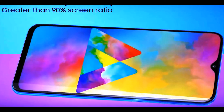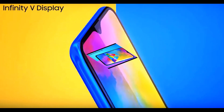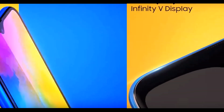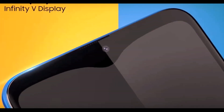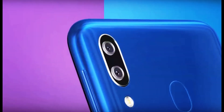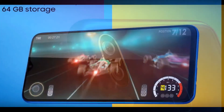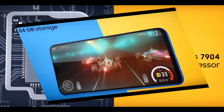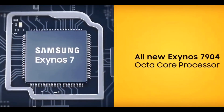The Galaxy A30 and A50 in India were priced at $240 and $280, but the European price for the A50 is significantly higher at €350. You can't call it overpriced considering the fresh Exynos 9610 SoC, a large Super AMOLED screen with an in-display fingerprint scanner, a triple camera, and a capacious battery — but there are enough worthy competitors in this range.